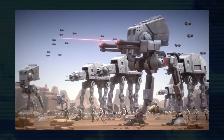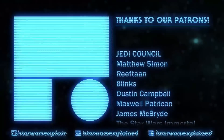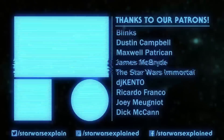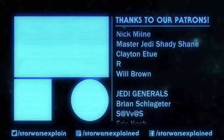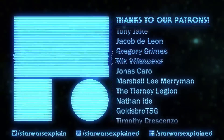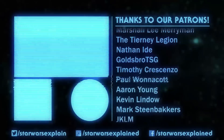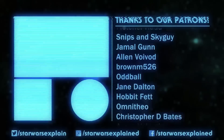And that's going to bring our canon list of walkers to a close. If you like this comprehensive style video, here are a few more you might be interested in watching. If you have any suggestions for other lists you'd like to see, please leave them in the comments. Please like this video, subscribe to the channel, follow us on Twitter, Instagram, and Facebook, and consider checking out our Patreon page. As always, thanks for watching, and may the Force be with you.